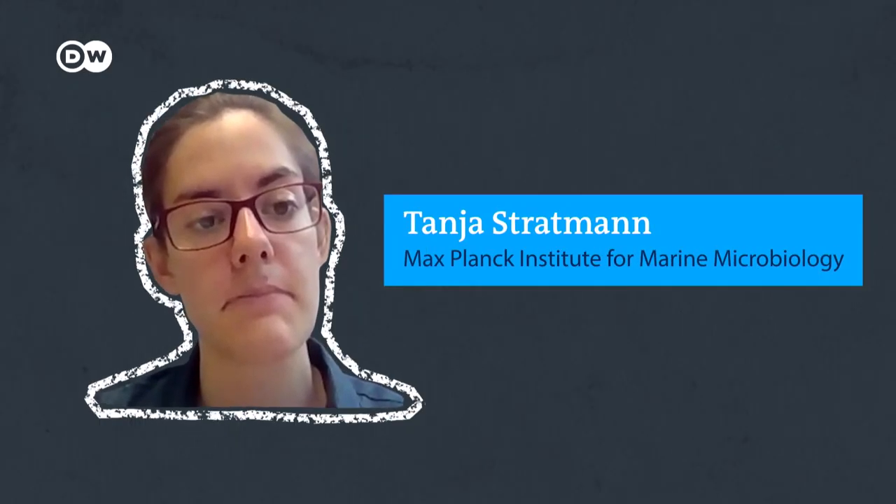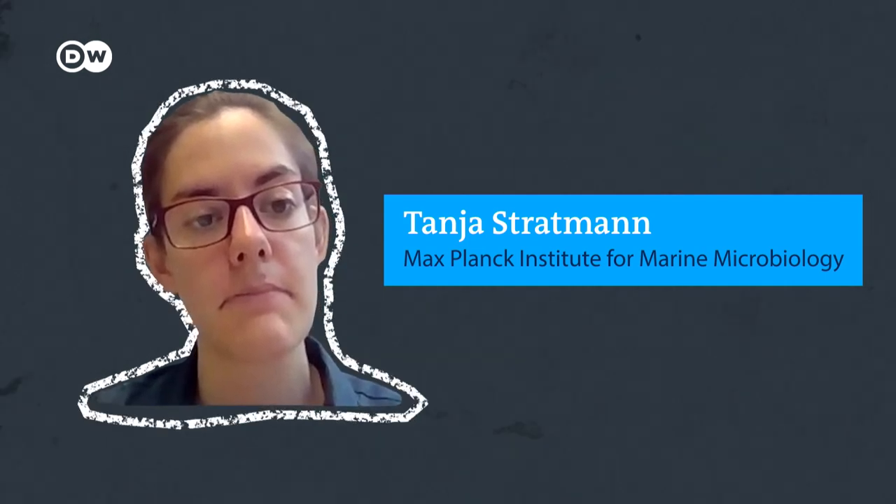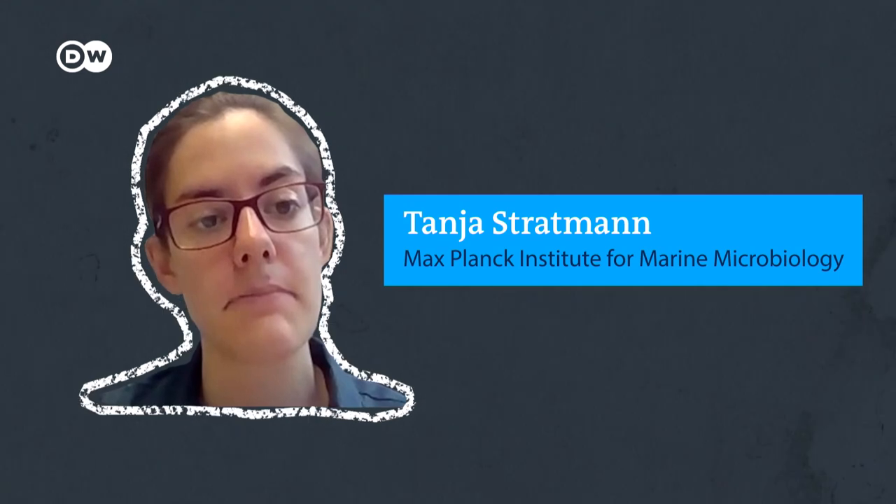Tanya Strotman is another researcher working on polymetallic nodules. She and her team have discovered that the nodules play an important role for the seabed fauna. A lot of these manganese nodules have associated fauna — for example, glass sponges that look a little bit like tulips, with long stalks and a main body on top. They really grow attached to these nodules and can host a variety of species.